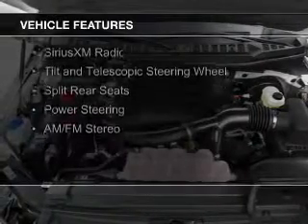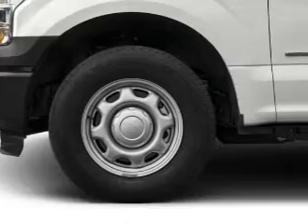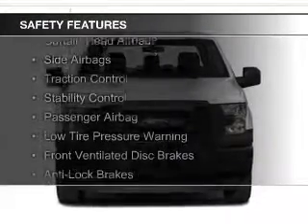The features include Sirius XM satellite radio, a tilt and telescopic steering wheel, split rear seats, power steering, and AM-FM stereo.